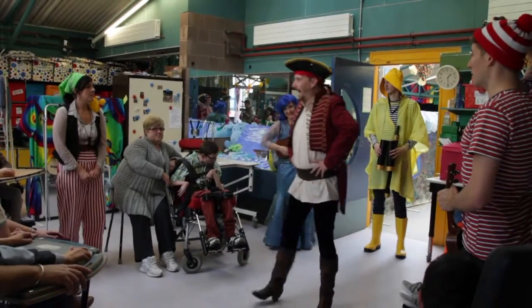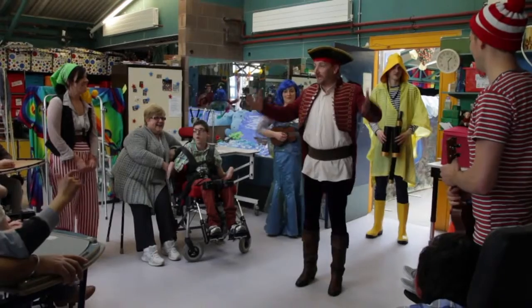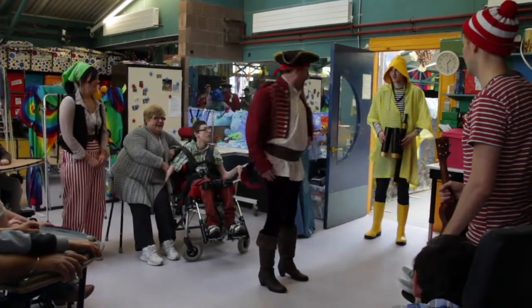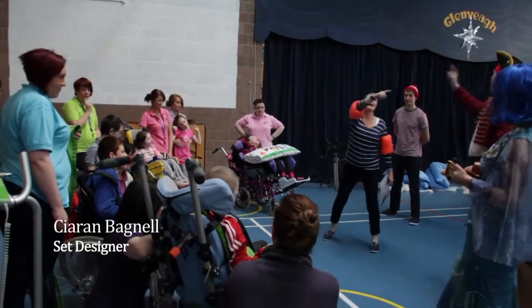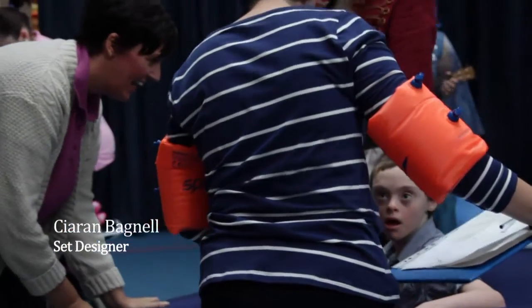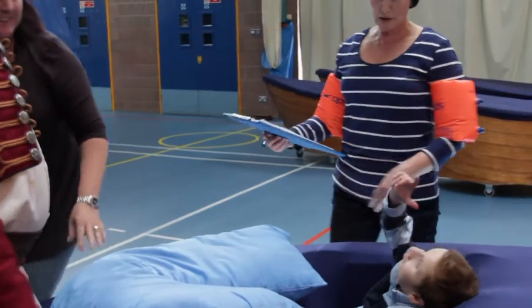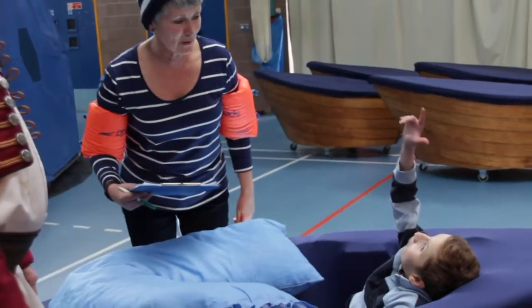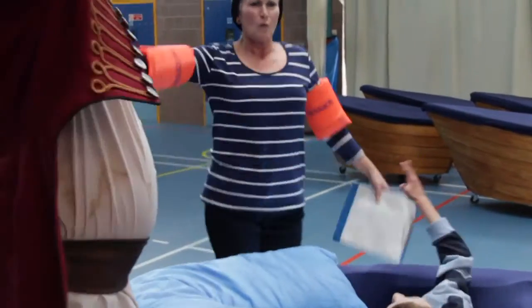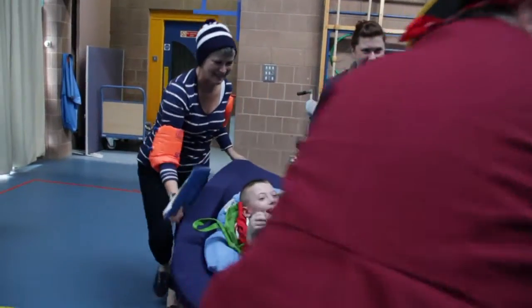We'll all go together. Come on, crew, follow me — to the lifeboats, this way. We designed six custom boats that fitted each child with the sensation of lycra and softness, and they were then wheeled into the performance space by the performers and used throughout the piece.